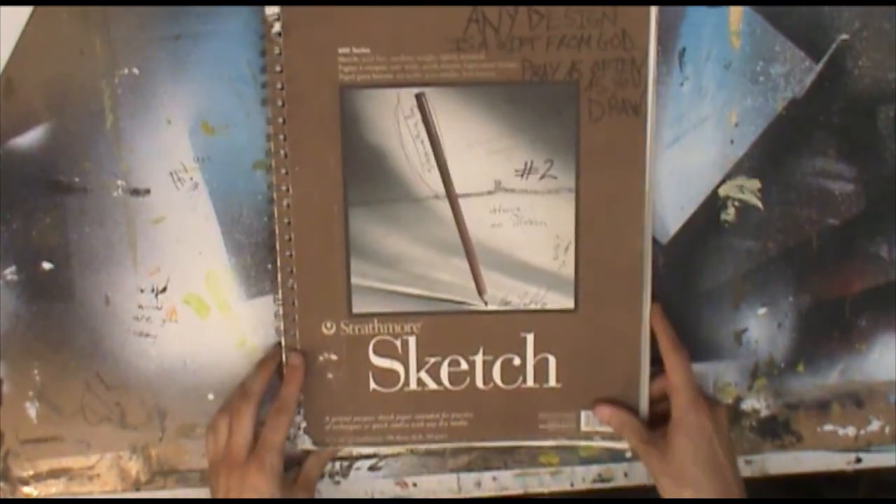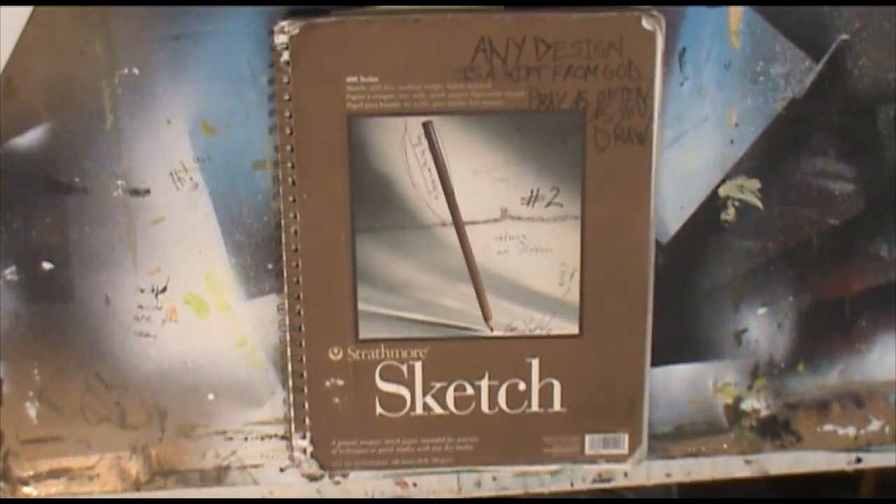For more of my old sketchbooks, make sure you're subscribed here to the Sketch Every Day channel. This has been reminding you to sketch every day.